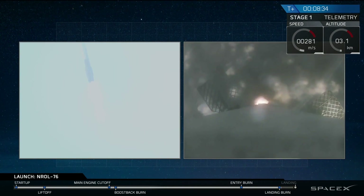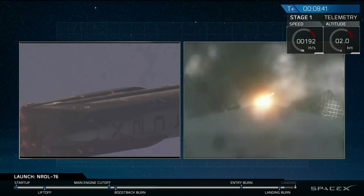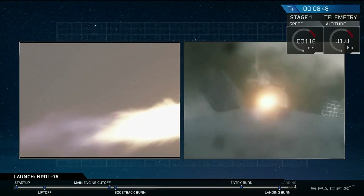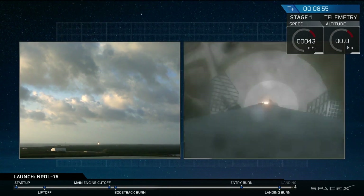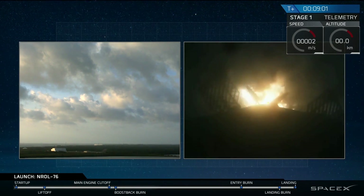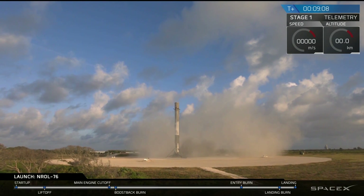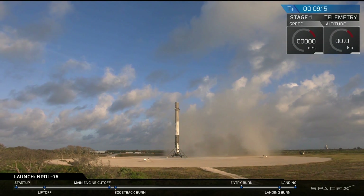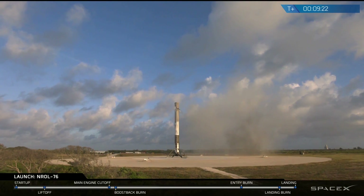Landing burn startup — and landing burn has hit startup. And we have ignition. And another good day for us at SpaceX. It's a beautiful sight to see. That is the fourth landing of a Falcon 9 at landing zone one.